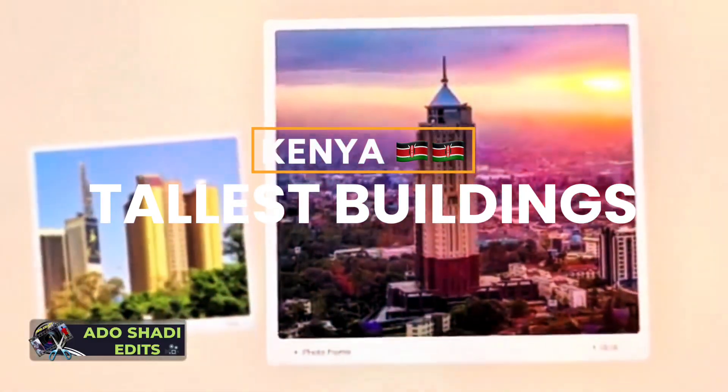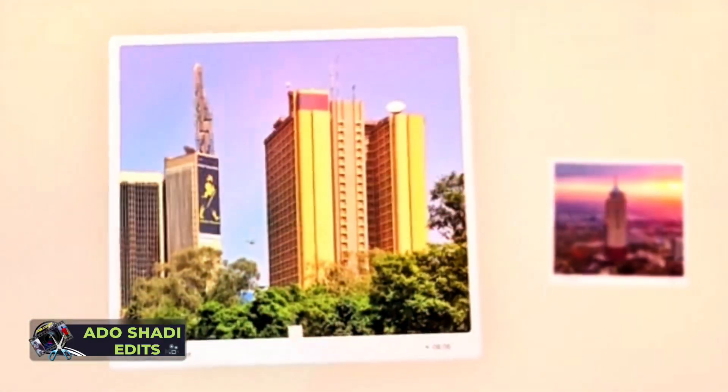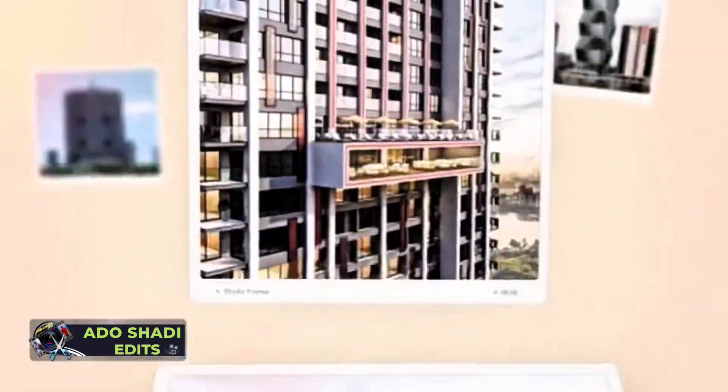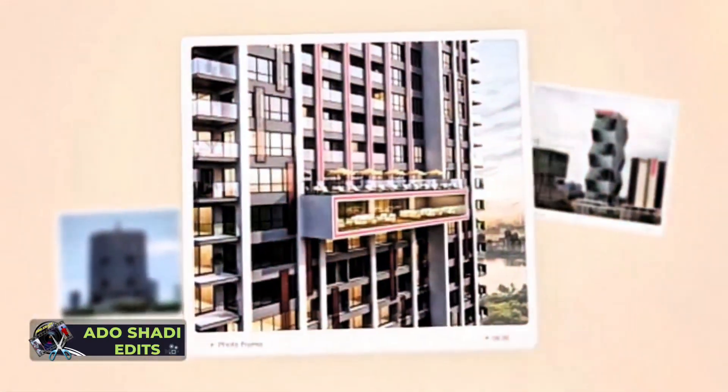Hello guys, welcome to Adoshadi Edits. Today we are in Kenya and I'll show you some of the tallest buildings in Kenya. Stay tuned, don't forget to subscribe.